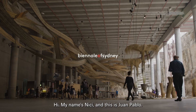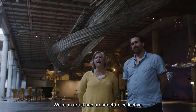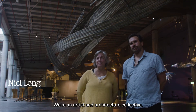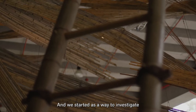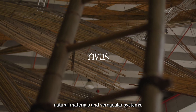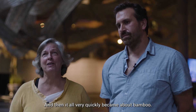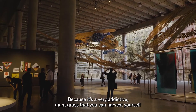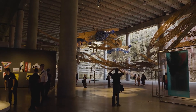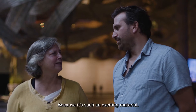Hi, my name is Nikki and this is Juan Pablo. We're from Cave Urban. We're an artist and architecture collective. We started about 12 years ago as a way to investigate natural materials and vernacular systems. One of the first materials we investigated was bamboo, and it very quickly became all about bamboo because it's a very addictive giant grass that you can harvest yourself and create really big installations — it's such an exciting material.